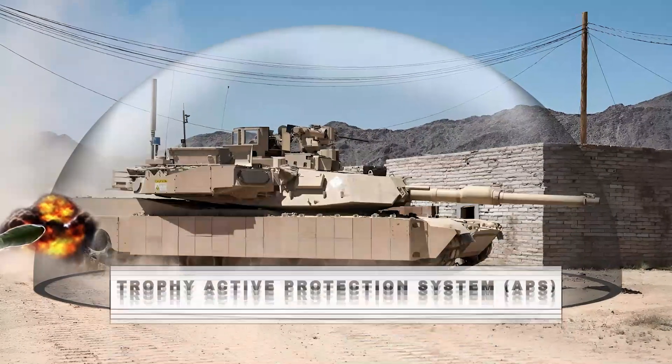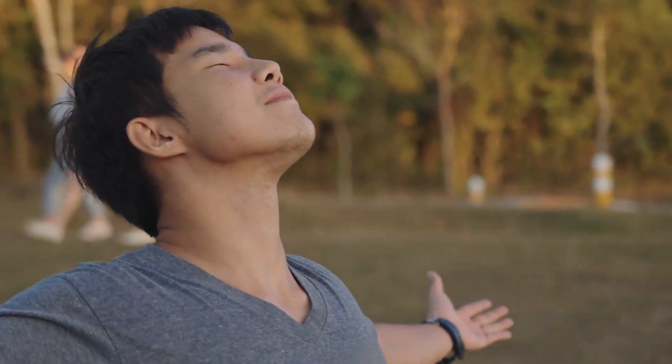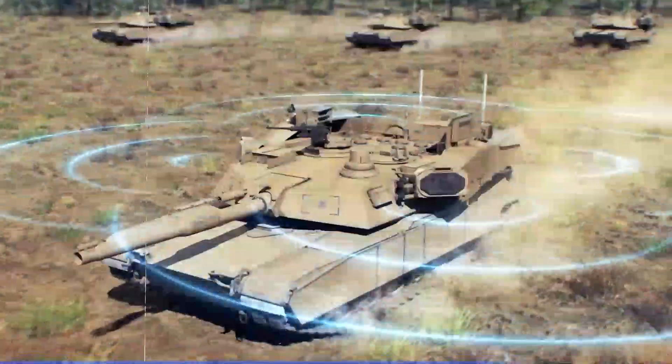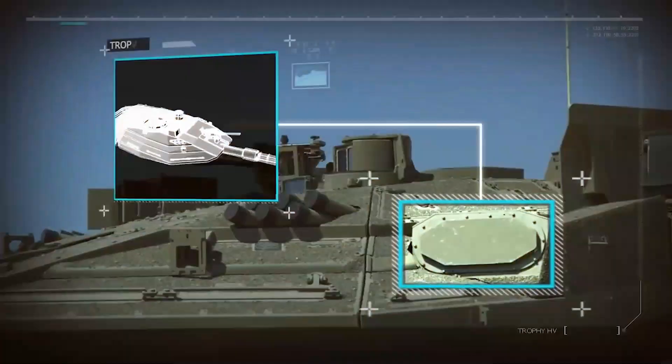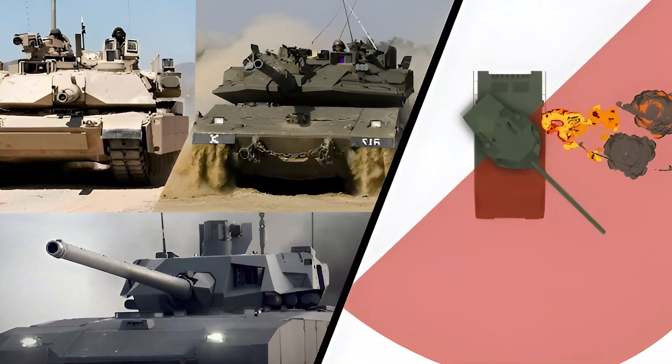Number 5: Trophy Active Protection System (APS). Do you feel immortal now? Well, this is going to blow your mind. Trophy — a military-armored vehicle — creates a protective bubble around itself, thereby protecting it from all threats. Incoming anti-guided missiles and rockets are not a problem at all for this beast.